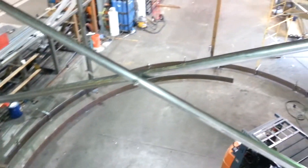Right now we have seven columns fabricated, in the process of being welded out, cleaned up, and prepped for paint.